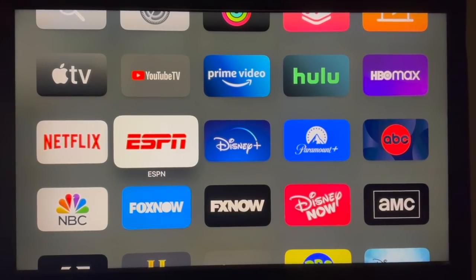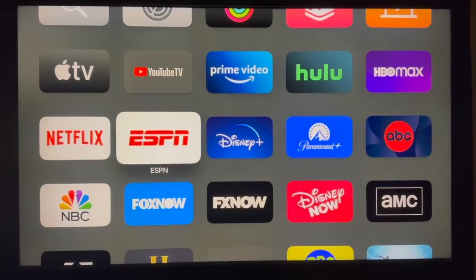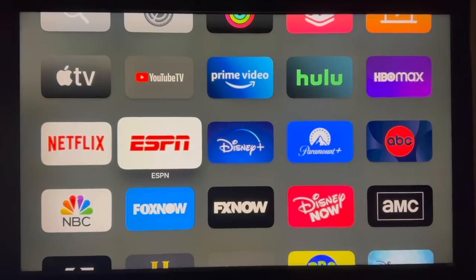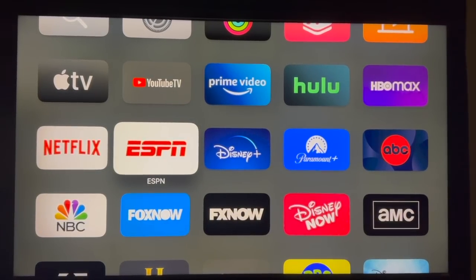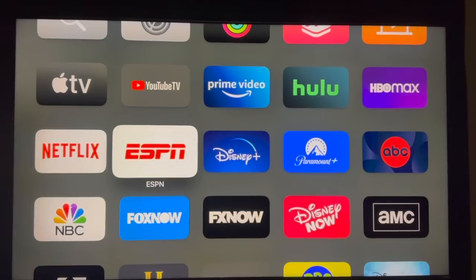I know everybody's anxious to watch Arkansas's basketball game tonight at 7 o'clock Central Standard Time on SEC Network Plus, but I also know that that confuses some people. There are three ways to actually access the game and I'm going to show you each of them.